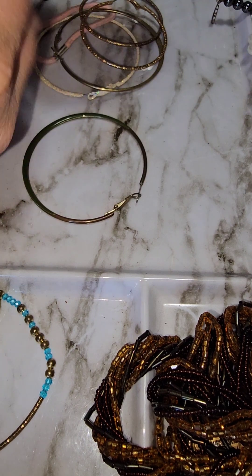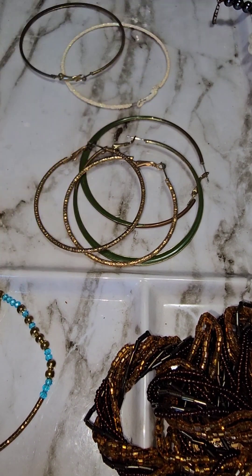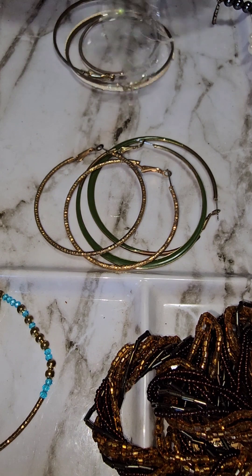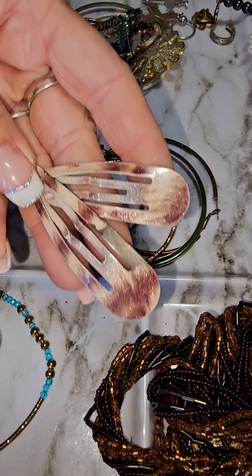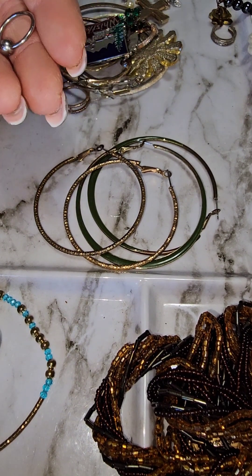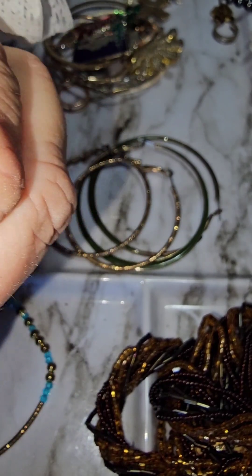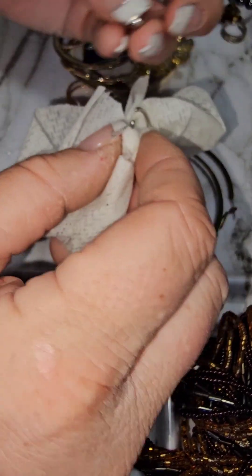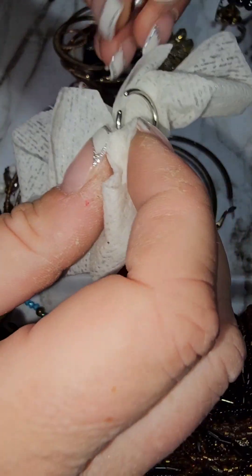And then we got some of these big heavy duty earrings — got those two, and we've got a hair clip. Those are from the 90s. Oh, I think this is one of those rings for your belly button. There goes the ball — give me back the ball! Don't lose the ball. I will never get this thing back in there now.